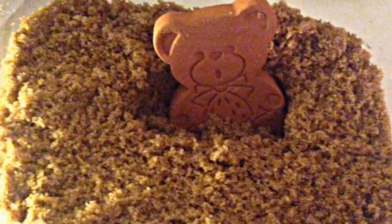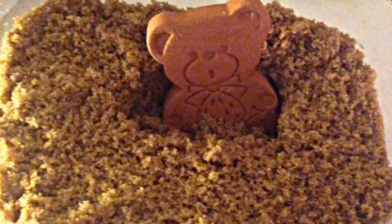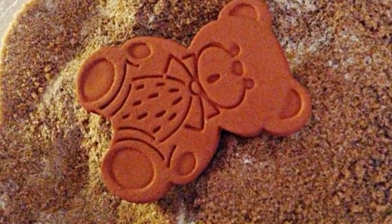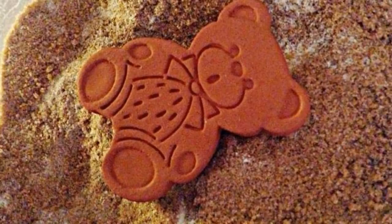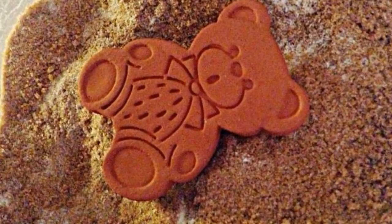23. This adorable terracotta bear is an absolute sugar saver. Simply soak this bear in water for a few minutes, then put it in a container of brown sugar. It will soften it and maintain its moistness for about 3 to 6 months. You can also place it in containers with other types of food like cookies, cakes, or marshmallows.